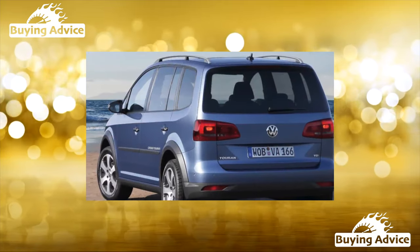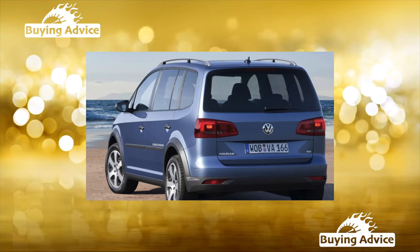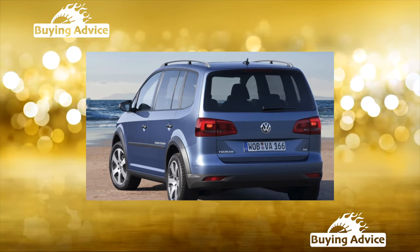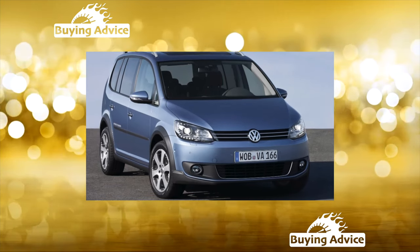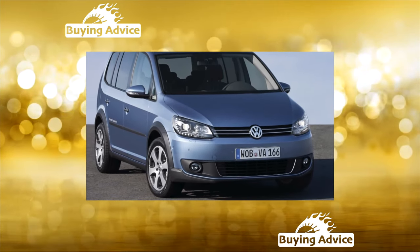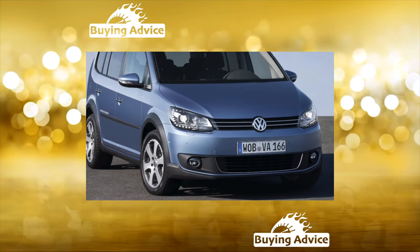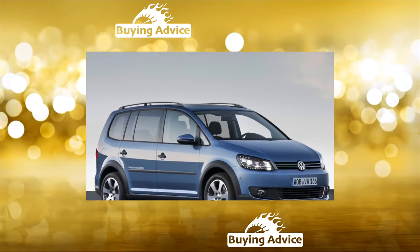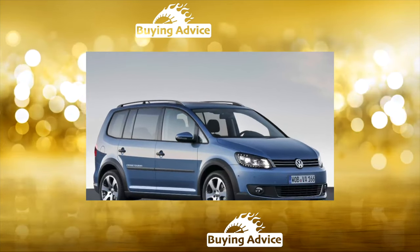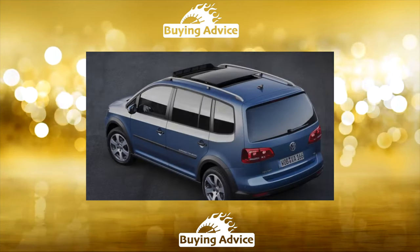If practicality and roominess are critical when choosing a small family car, then this compact van is hard to find a better option. The main advantage of the Volkswagen Touran I generation is a spacious and comfortable interior that can accommodate up to seven people. It has excellent handling for a car of this class and good quality finishing materials. In a word, this compact van is the dream of the head of a large family, and passengers are provided with a decent level of comfort.